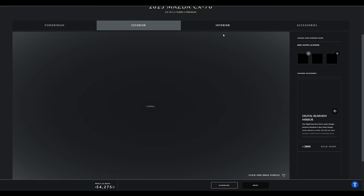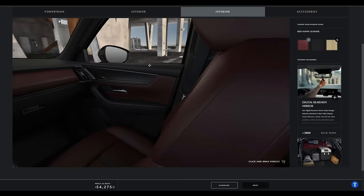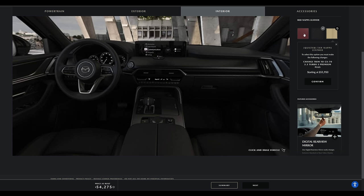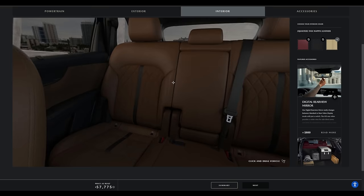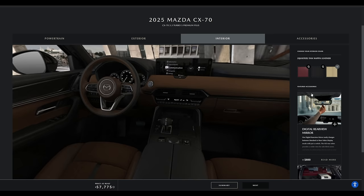For interior options, red Nappa leather is standard — that's a good one. There's also a monotone black and tan option. To get the quilted tan Nappa leather, which is my number one choice, I have to go all the way up to the CX-70 Turbo S Premium Plus — so it's only available on the complete top-end spec. I don't believe this has the suede on the dash like the CX-90 does. I think it's just leather here, which is still beautiful, but it's not that incredible hang stitching or that suede that is just butter.